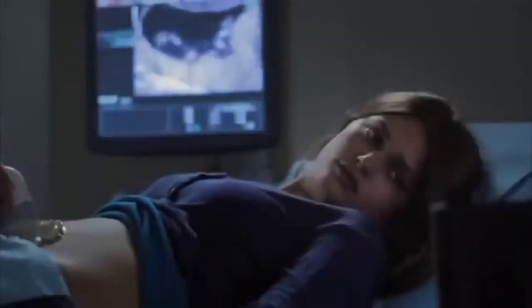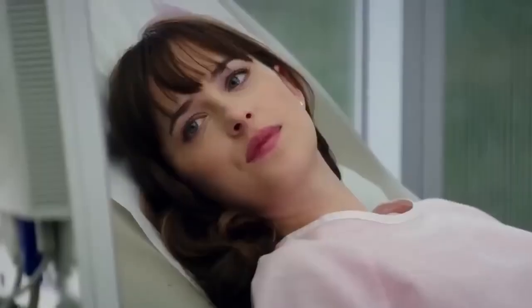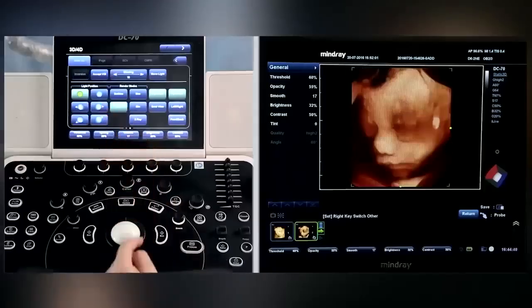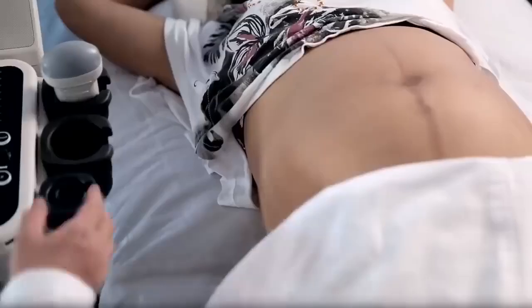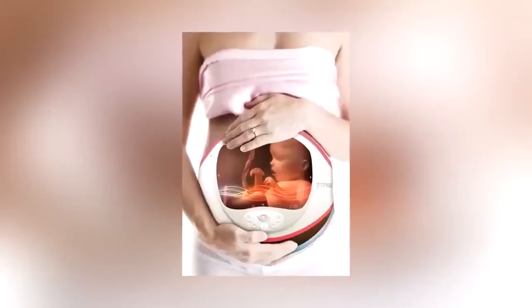One of the most exciting parts of a pregnancy is going for a scan and getting to see your baby for the first time. Ultrasound scans used to be flat, black and white images. But recently, technological developments have brought us to the point of having colorful 4D scans. That's great, but we still have to travel to a clinic to obtain them. So we're looking forward to the commercial release of the preview pregnancy screen.